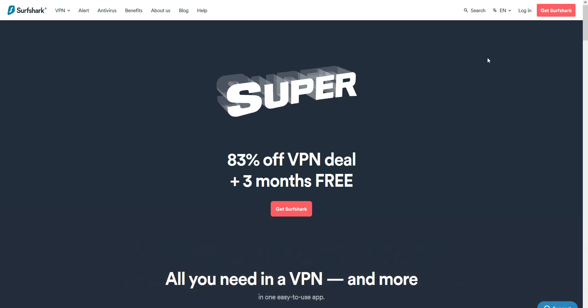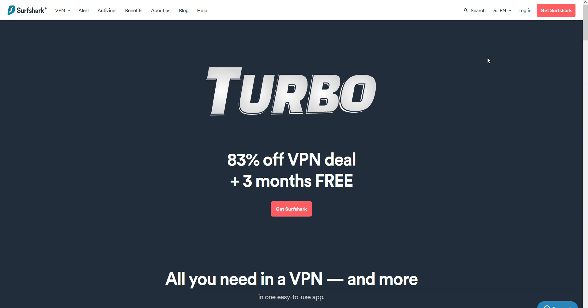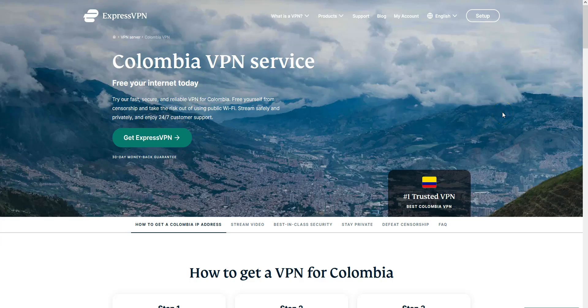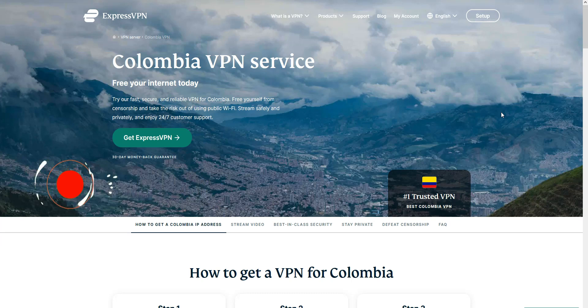Last point: using a VPN is perfectly legal in Colombia and most other countries in the world. That's all for today — I hope you enjoyed this video. Now you know more about the best VPNs for Colombia. If you have any questions, feel free to ask them below and we will answer them as soon as possible. If you liked this video and found it useful, please like it, subscribe to our channel and hit the notification button. Thanks and see you next time.